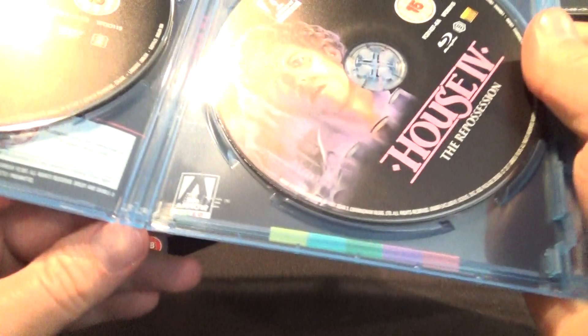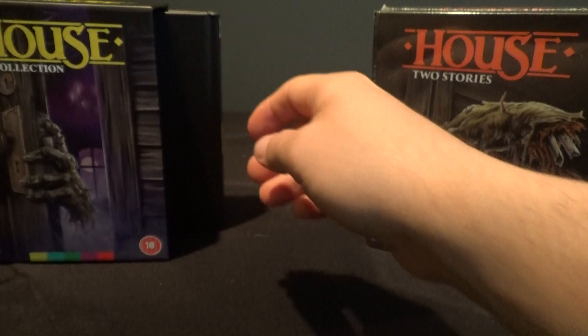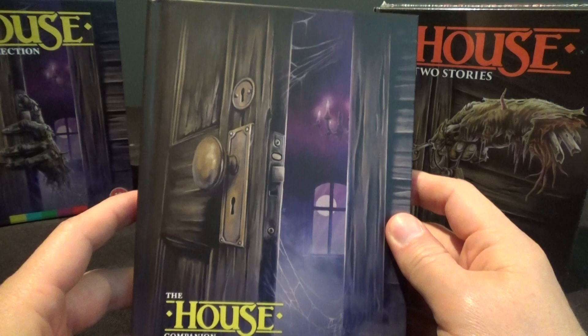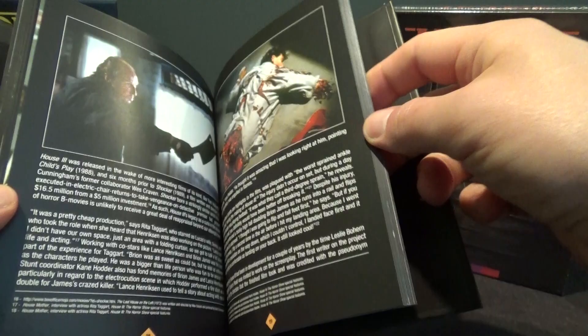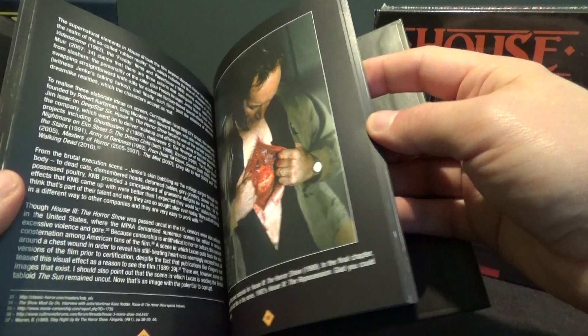Here is the awesome companion book. This companion book goes through a ton of behind-the-scenes details and has tons of pictures from all four House movies. It even goes into what was going on with House 3, and it talks about House 4 and how they did some of the scenes. And kind of to pour salt in the wound for the US release...